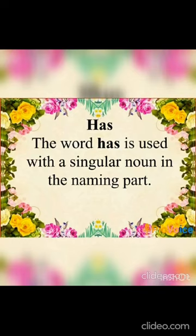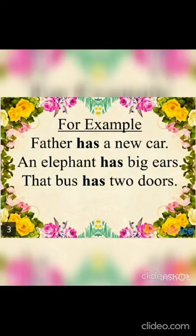The word 'has' is used with a singular noun in the naming part. For example: 'Father has a new car.' 'An elephant has big ears.' 'That bus has two doors.' Here we can see father, an elephant, bus —